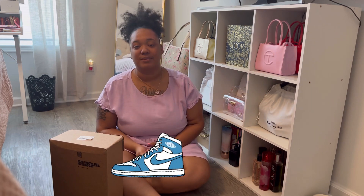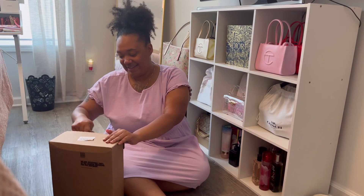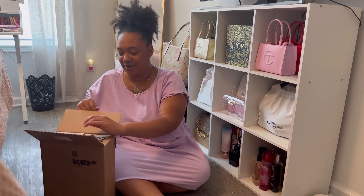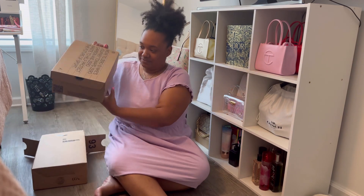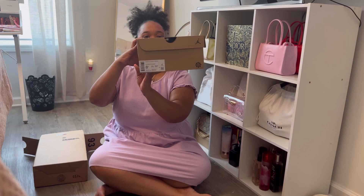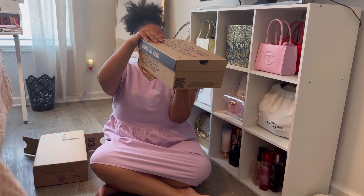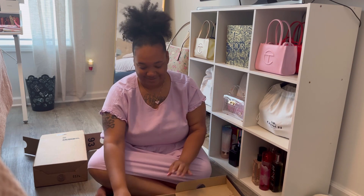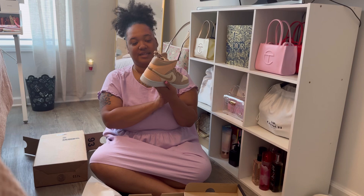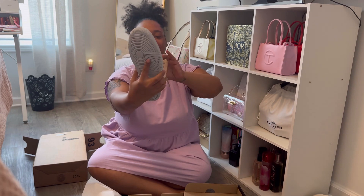I really like wearing the color cream — I have a few cream sweaters — and I like the color pink that was in the shoe. I'm just going to show you guys. I ordered these from the Nike website. This is the box it came in. I got a size eight and a half, and it is the Air Jordan 1 Mid SE. I'll put the information down in the description box below. This is what they look like — how freaking cute.